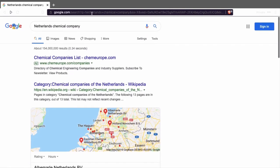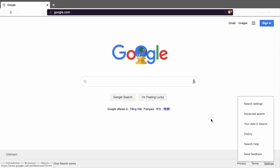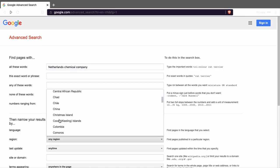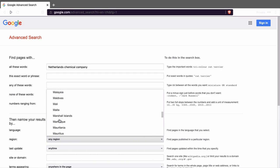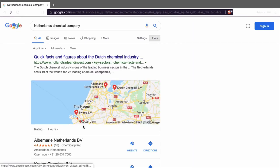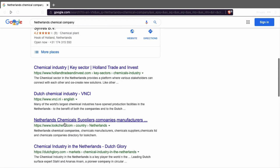Another way is that you can find it through Google just by normal search. You can also find it by advanced search — you type it here and look for a region. The reason why I'm saying this is because imagine if you are in the US and you want to find only companies in the Netherlands. You can find it like this by going to region: Netherlands, and Google will look in the Netherlands and show you a list of chemical companies.